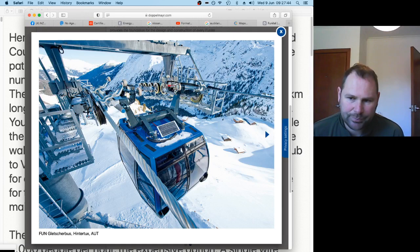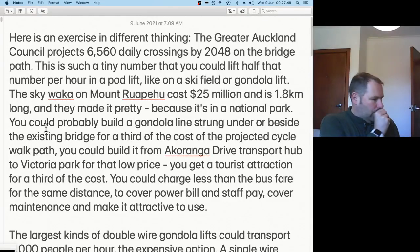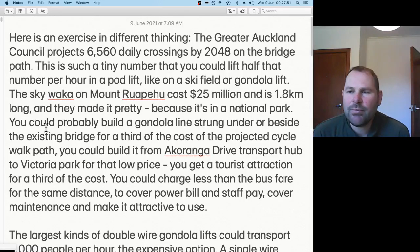Greater Auckland documents project six and a half thousand daily crossings by 2048 on the bridge path — about 25 years away. I think that's a tiny number; you could lift half that number of people per hour in a pod gondola lift.